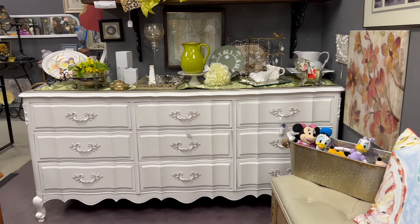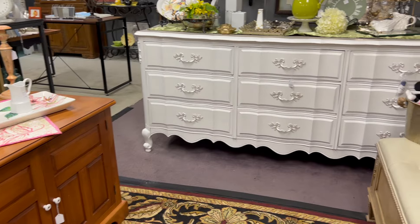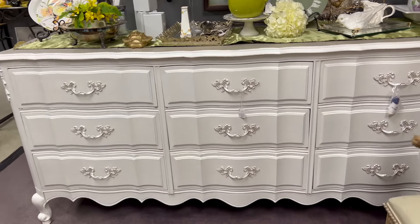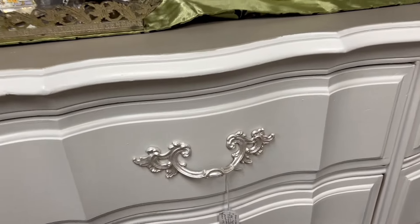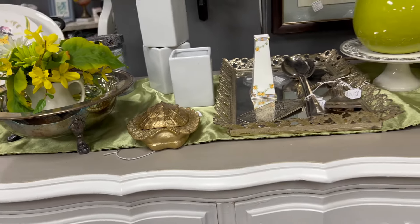This huge French provincial buffet stopped me in my tracks. It had such presence to it. Even though it's too cool-toned for me with the grays and the silvers, you can't deny how beautiful this combination is, and I'm sure someone is going to love this piece.